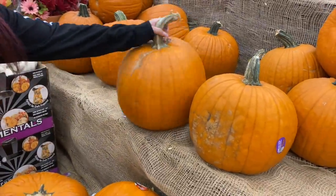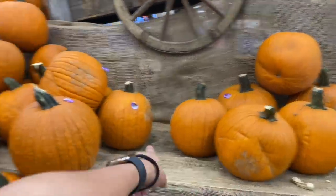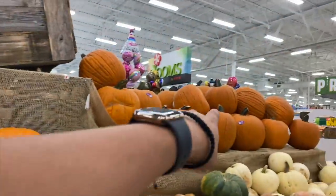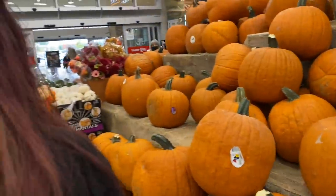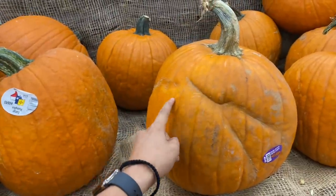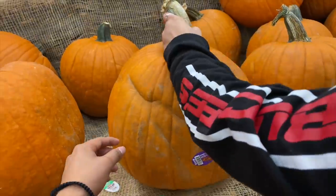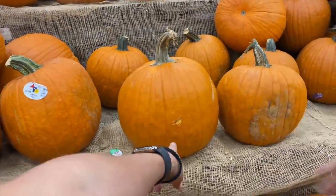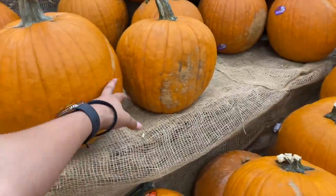We're looking through the pumpkins. I think that one fits my face. Oh wait — that one, that's a good one right there. There's more over there. Does it fit your face? Yeah it does — you can go get a cart because it's big. Wait, if I cut it right here it's probably going to be the right fit. Okay, I'm gonna get that one — that one's mine. Even though it has this dent, the mouth is probably going to go right there.